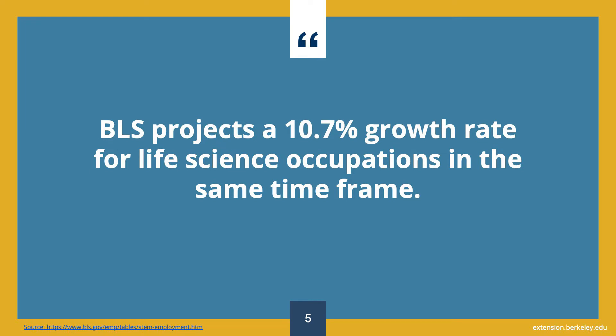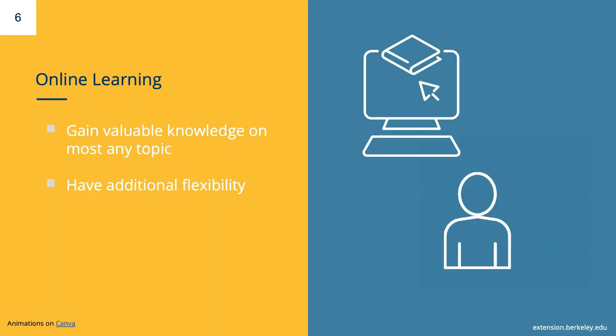Similarly, BLS projects a 10.7% growth rate for all life science occupations in the same time frame, that is, 2020 to 2030. Over the past few years, both STEM and online learning have increased in popularity. Online learning is an effective way to gain valuable knowledge on most any topic, and it also offers additional flexibility and accessibility to take classes that make sense for you and your needs.